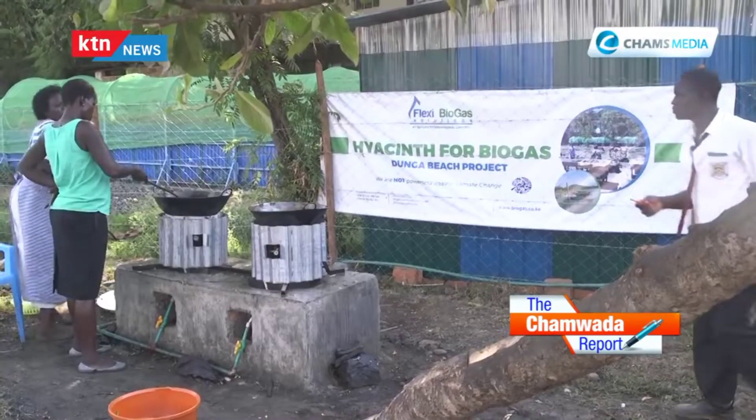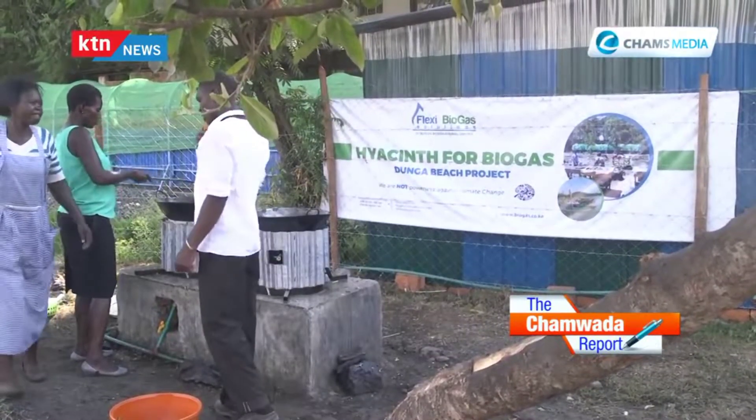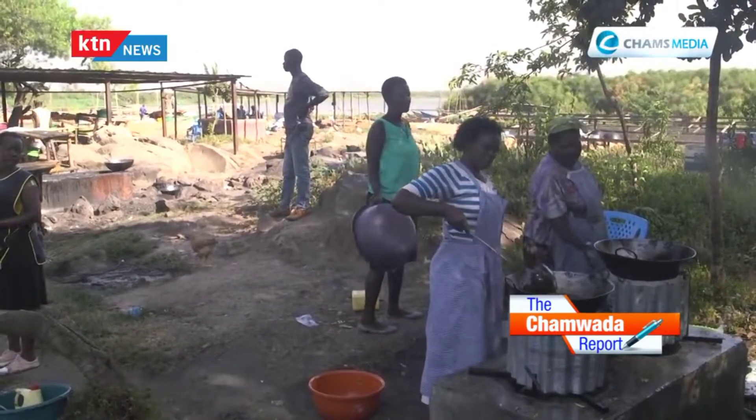We want to provide biogas to the women who are doing the deep frying of fish on the beach, so that they stop using firewood. Our main aim is to stop them using firewood, which will contribute to the conservation of our forests. That's the main aim.